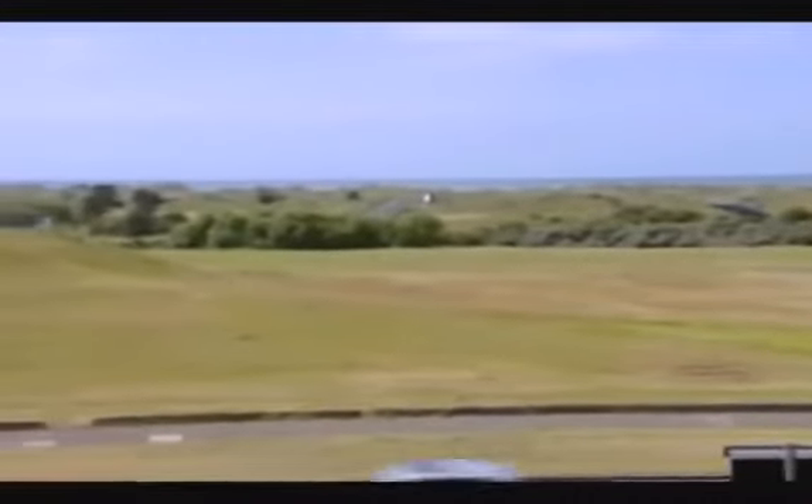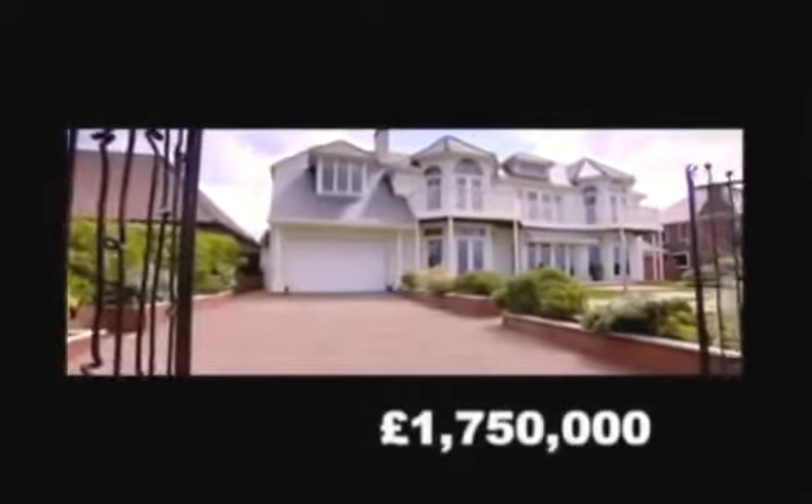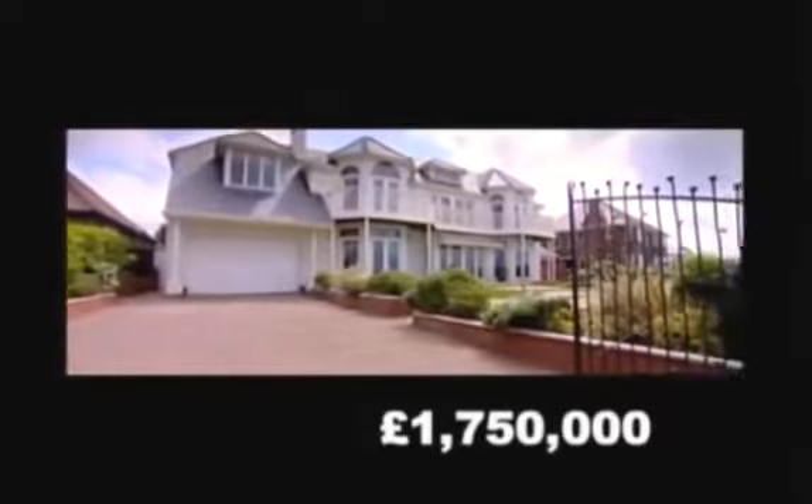The house overlooks the Royal Birkdale Golf Course, which was recently voted the best in Britain, and I've got the keys, so we're grabbing the chance to check out how the other half lives in this area.